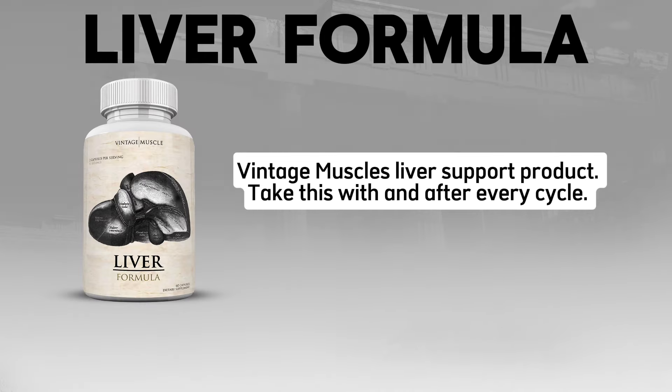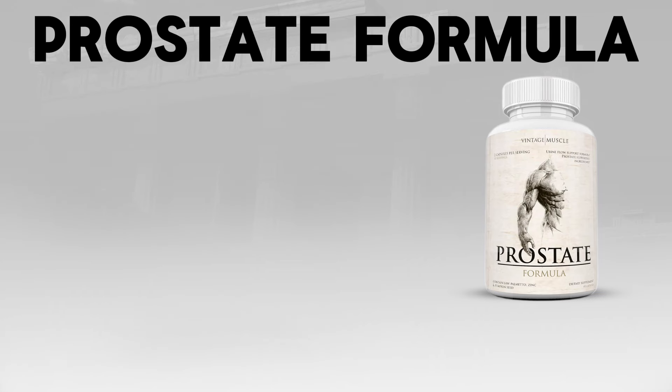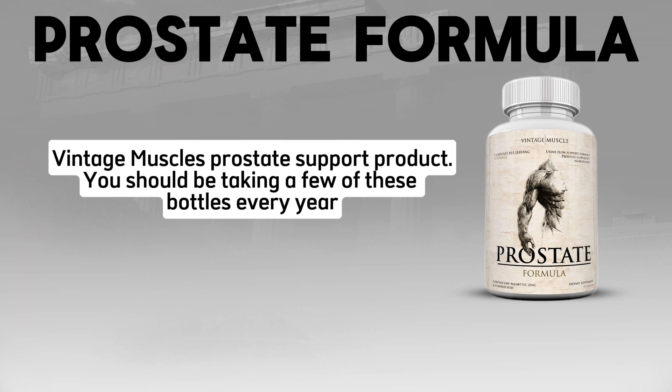Liver Formula — Vintage Muscle's liver support product. Take this with and after every cycle. Prostate Formula — Vintage Muscle's prostate support product. You should be taking a few of these bottles every year, guys — just a good measure.